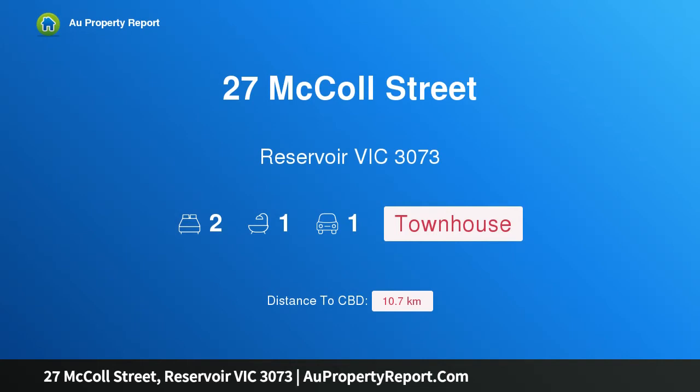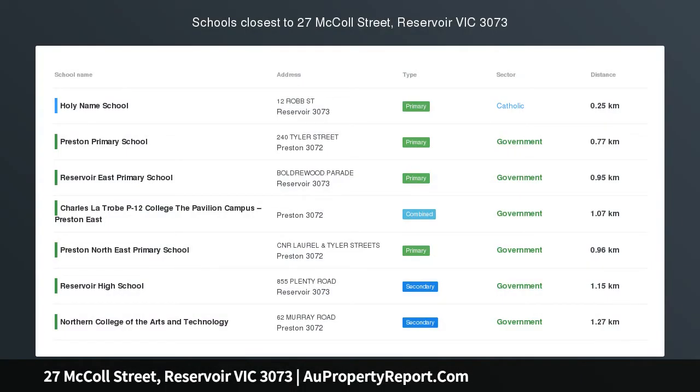Hi, I am glad to introduce property 27 McCall Street, Reservoir Victoria 3073 — a dream start or investment?